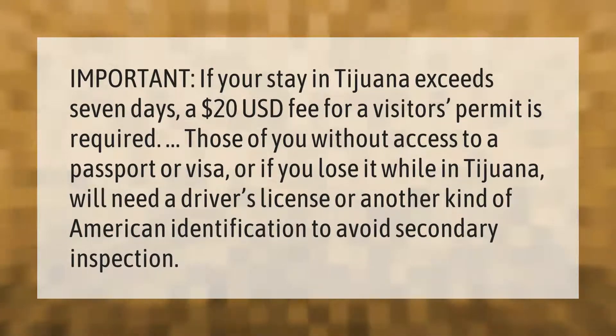Important: if your stay in Tijuana exceeds seven days, a $20 USD fee for a visitor's permit is required. Those without access to a passport or visa, or if you lose it while in Tijuana, will need a driver's license or another form of American identification to avoid secondary inspection.